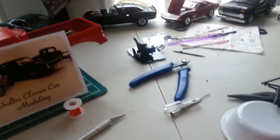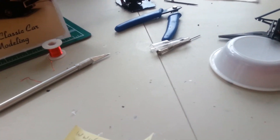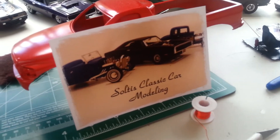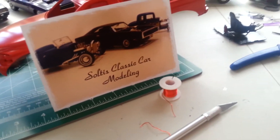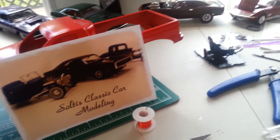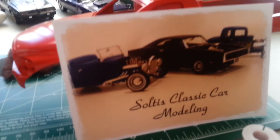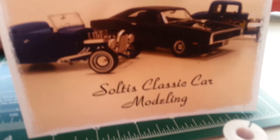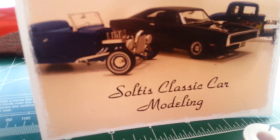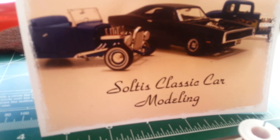I want to thank each and every one of you for watching my channel — I really, really appreciate it. God bless you and your families. I'm going to try to get some modeling done before I go to football practice. I will talk to you guys later and give you an update maybe over the weekend when I get a little more done on this thing. I'm out of here for now — bye-bye guys, have a great day and God bless you and your families.